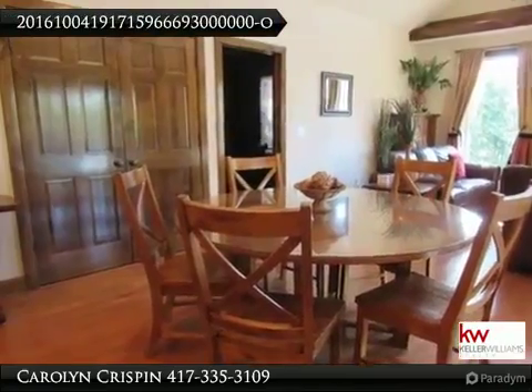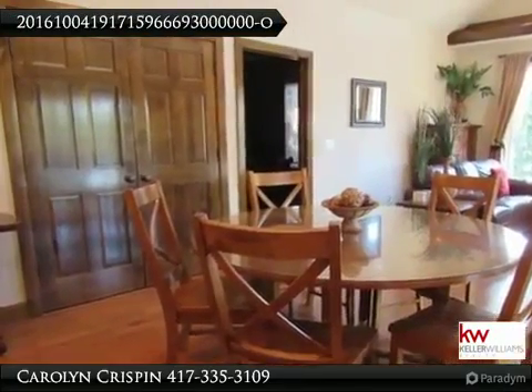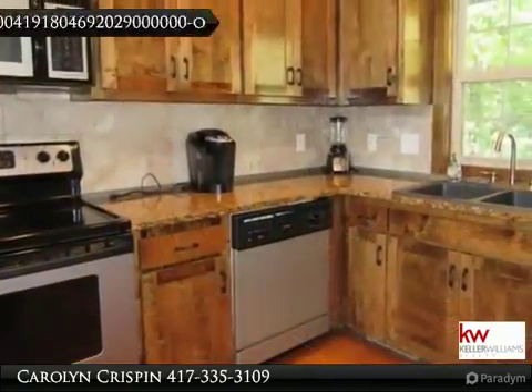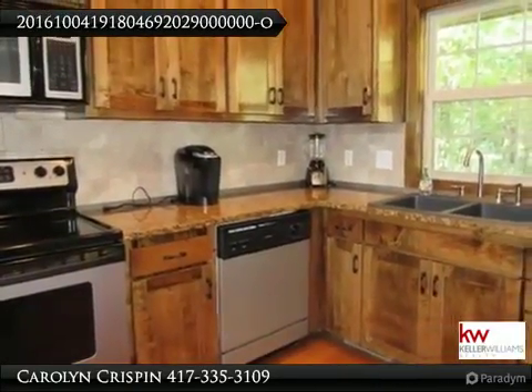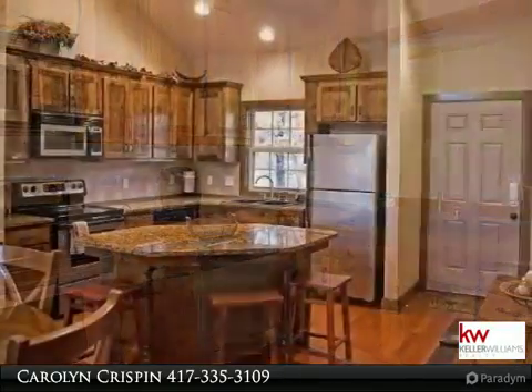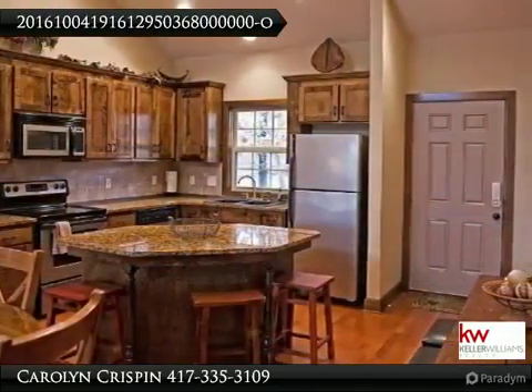The Crispin Team of Keller Williams Realty Branson, Missouri would like to present to you this property. For more information, call 417-335-3109. Fantastic income-producing property in an extremely successful nightly rental home.